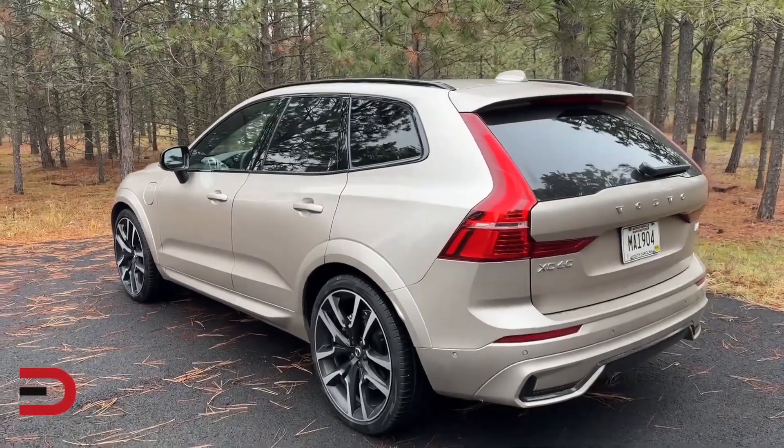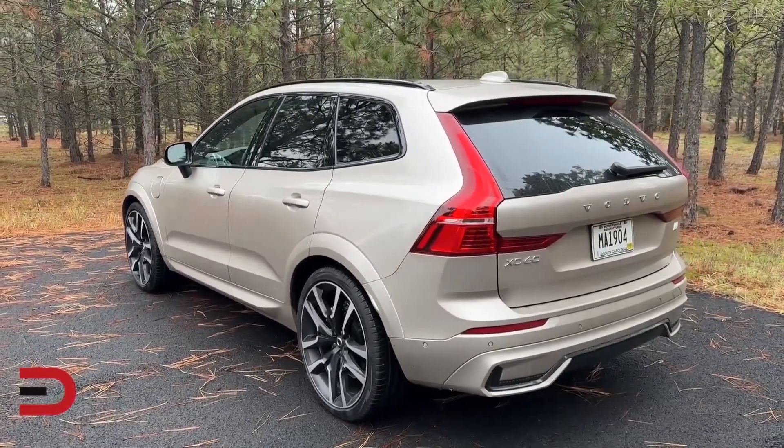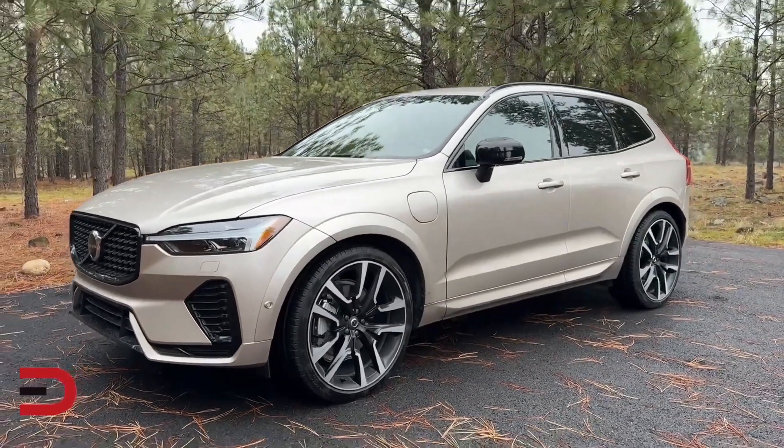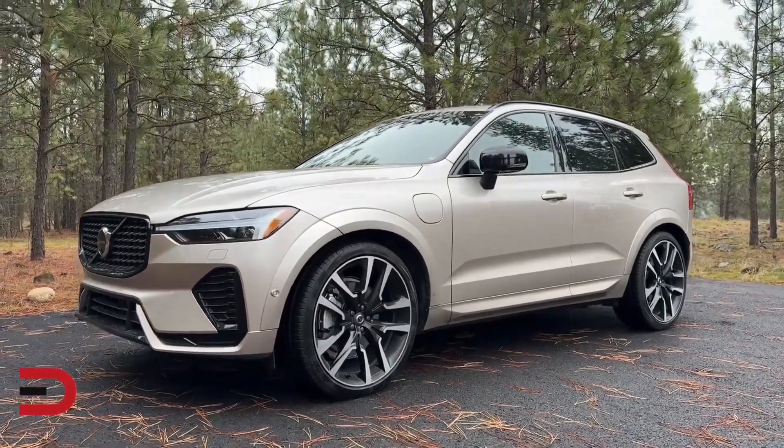Inside, the XC60 Recharge pampers you with Scandinavian luxury. Think rich, sustainable materials like perforated Nappa leather and driftwood inlays, all bathed in the soft glow of ambient lighting.